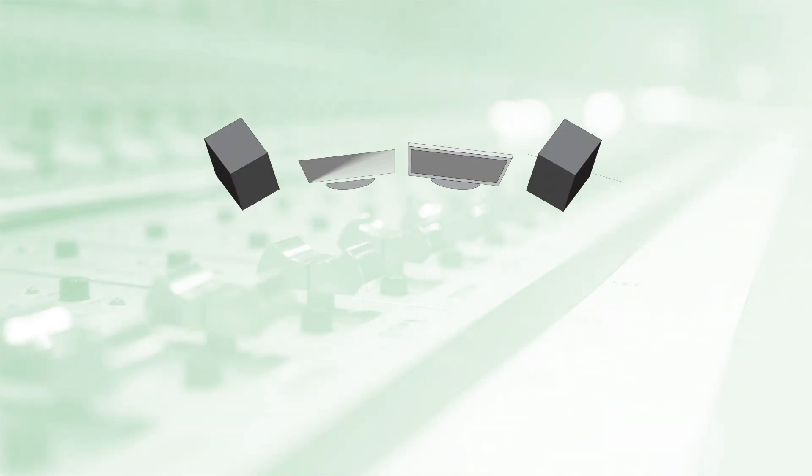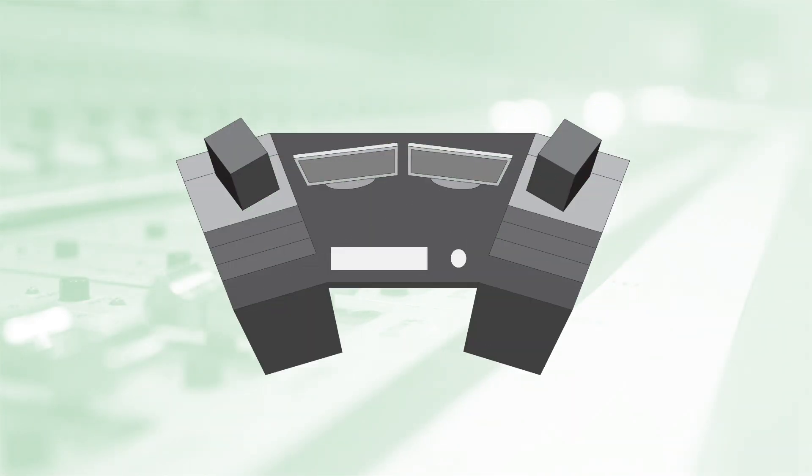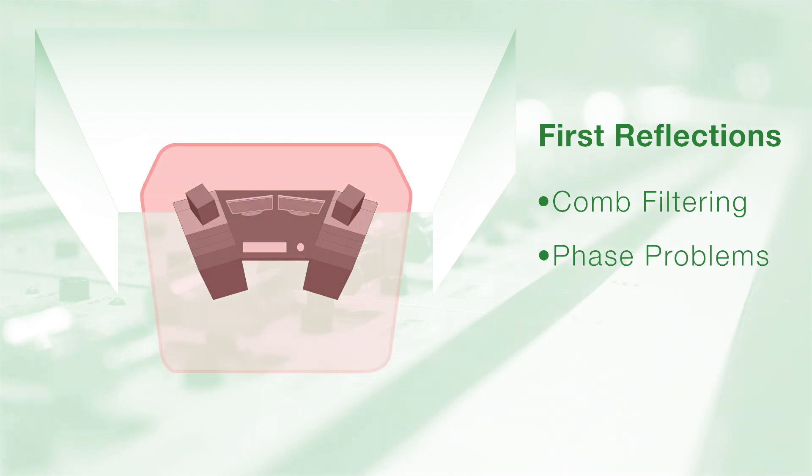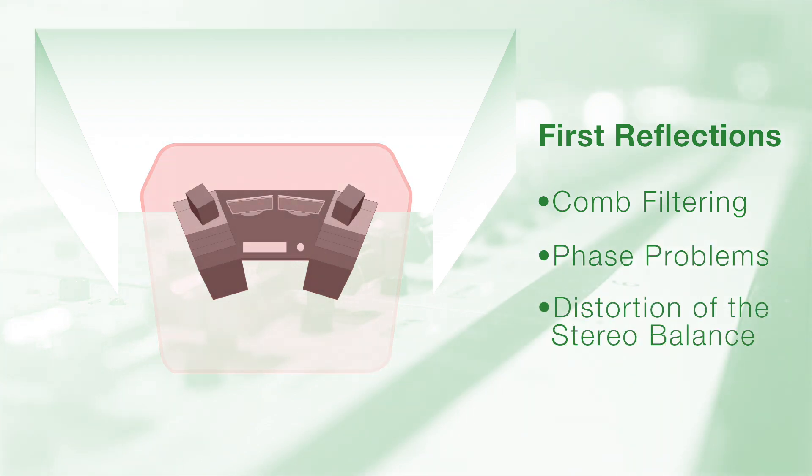Some of the common problems we will cover are first reflections. First reflections have a direct effect on your sound, as they create issues in the immediate area around your speakers and your listening position. These issues include comb filtering, phase problems, and distortion of the stereo balance.